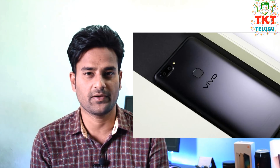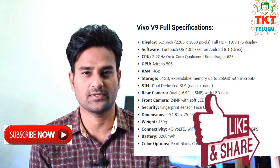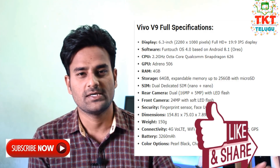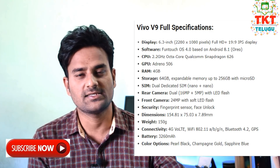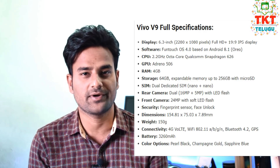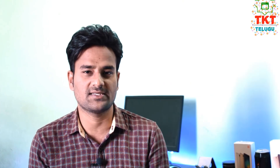The Vivo V9 comes with a Snapdragon 626 processor. Comparing it to older processors like the Snapdragon 636, this phone also features 4GB of RAM and 64GB of internal storage.